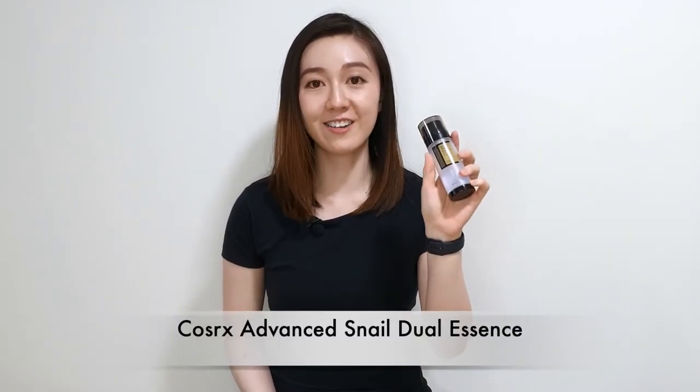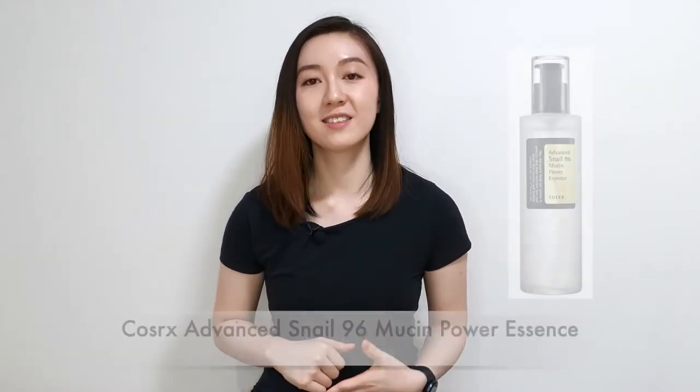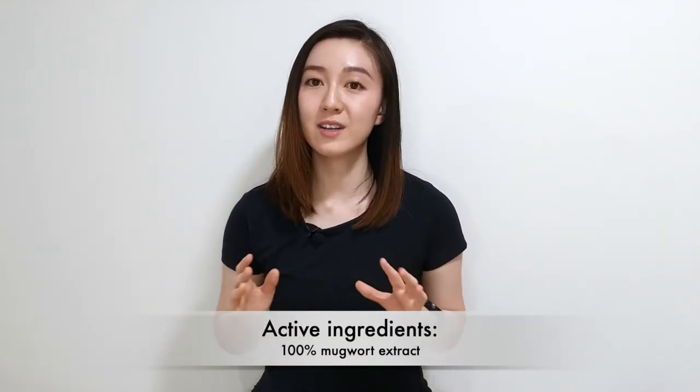Moving on to hydrating essences — one of my favorites is the COSRX Advanced Snail Dual Essence, which contains 74.3% snail mucin and 5% niacinamide. I haven't tried it yet, but many reviews say it helps with hyperpigmentation, hydrates the skin, and protects the skin barrier. There's also the older version, the COSRX Advanced Snail 96 Mucin Power Essence, which contains 96% snail secretion filtrate. It's very similar except it doesn't have as much brightening effect as the Dual Essence, but it is much more hydrating and helps to calm and soothe the skin. Next is the I'm From Mugwort Essence, which contains 100% mugwort extract — it helps to soothe and calm irritated skin.